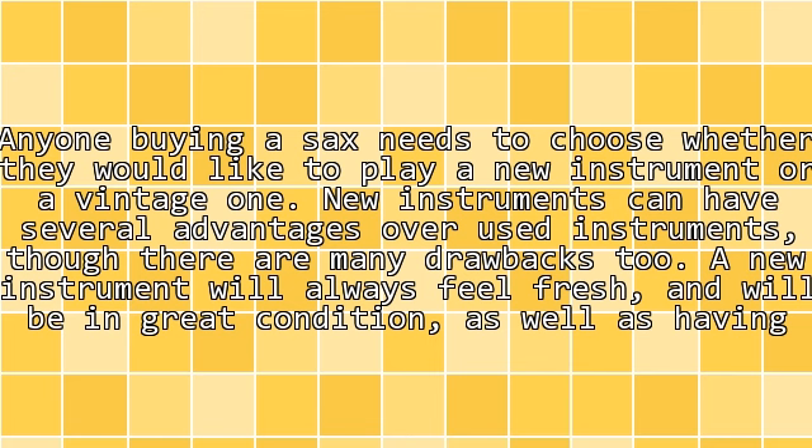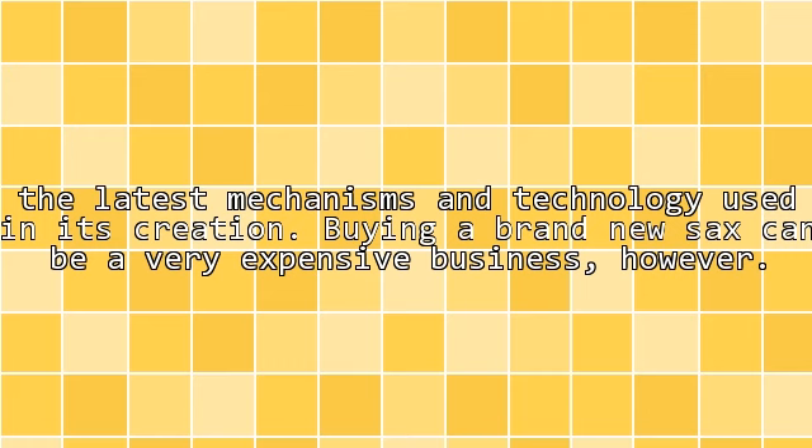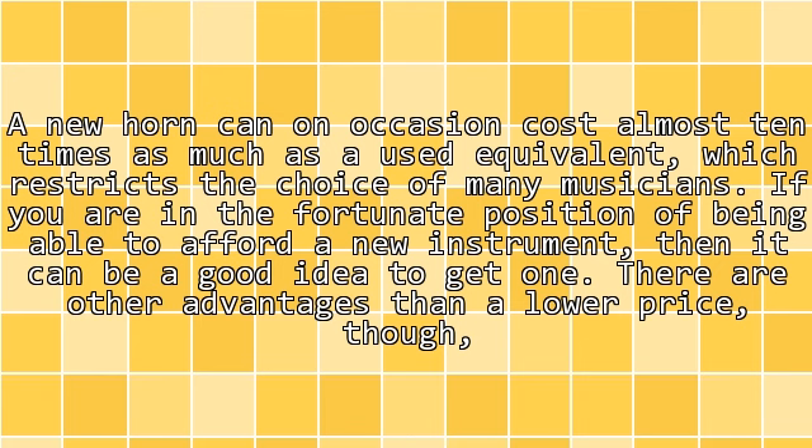A new instrument will always feel fresh and will be in great condition, as well as having the latest mechanisms and technology used in its creation. Buying a brand new sax can be a very expensive business, however. A new horn can on occasion cost almost ten times as much as a used equivalent, which restricts the choice of many musicians.